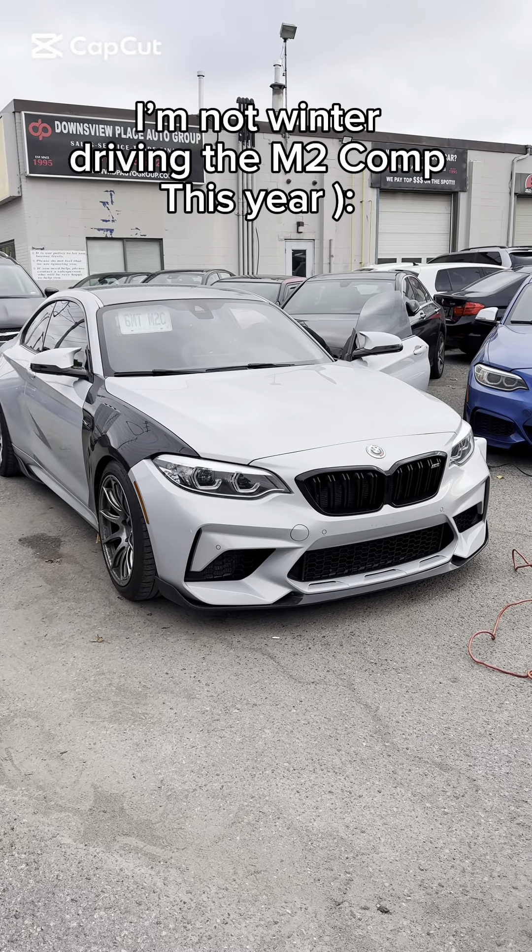The time has come to put the M2 into storage for the winter. I know what you guys are thinking — this guy's a pussy for not driving his car in the winter. Yeah, sure. Leave all the hate in the comments. We're going to show you how I prep my cars for storage over the winter here in Canada.